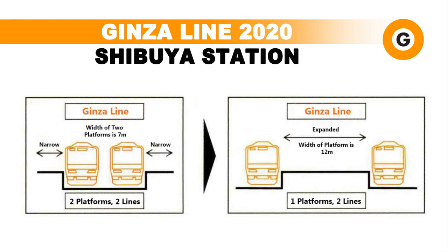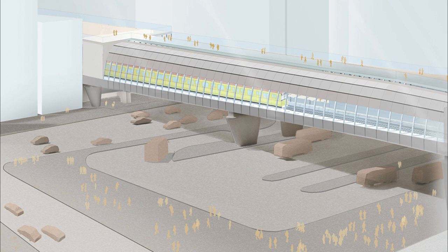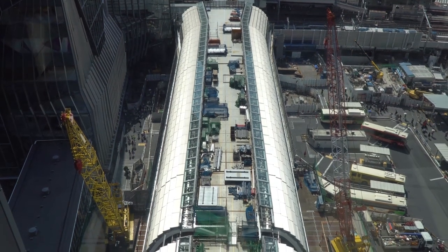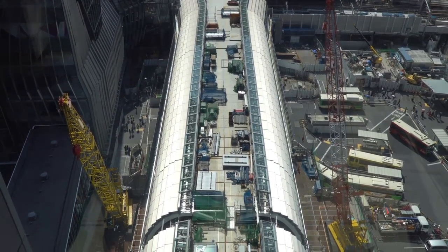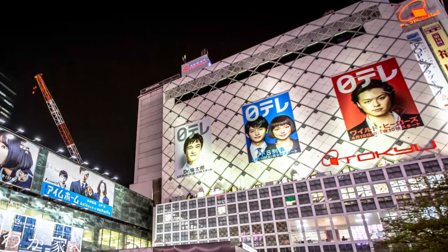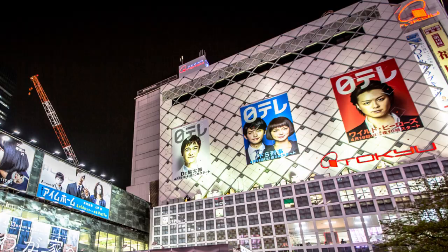The platforms will also become island platforms, increasing in width from 7 metres to 12 metres. The M-like structure will be capped off with a pedestrian walkway, allowing people to walk from the east side of Shibuya Station to the west side with ease. The moving of the platforms will allow for better passenger transfer and connections, and make way for the demolition of the Tokyo West department store building, ushering in the next wave of Shibuya Station redevelopment.